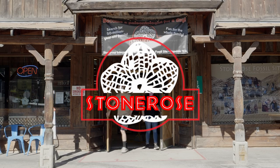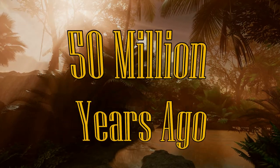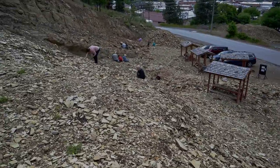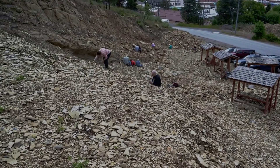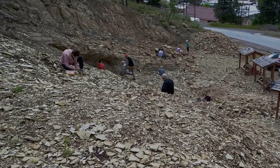Welcome to Stone Rose Interpretive Center. Our fossil site has been 50 million years in the making, making it one of the most unique fossil sites in the country. Before you journey to the fossil beds, we will walk you through what you need to know.